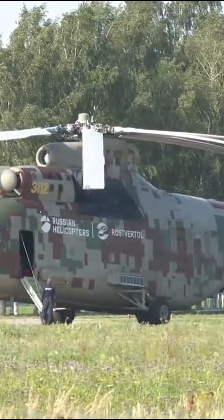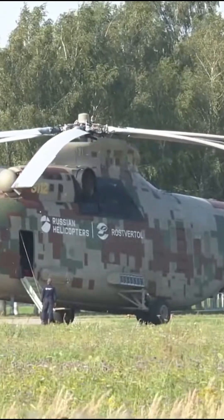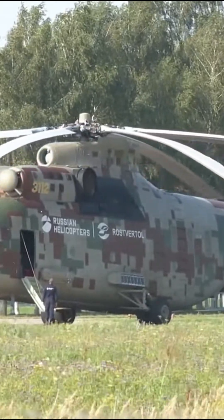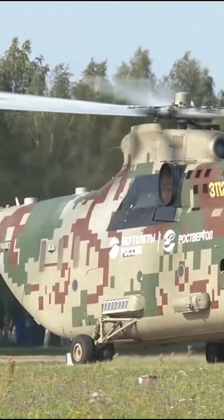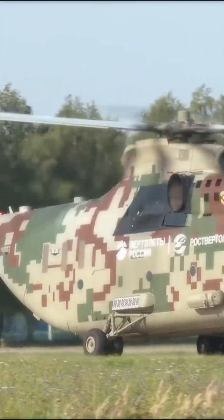Powered by two massive turbo engines, this helicopter isn't just strong — it's fast too, cruising at 295 kilometers per hour. So next time you see a helicopter, just remember: there's BIG, and then there's MI-26 BIG.